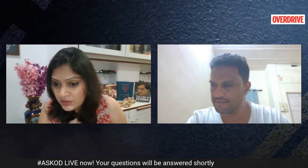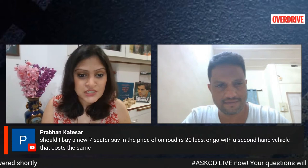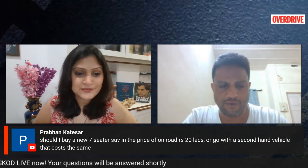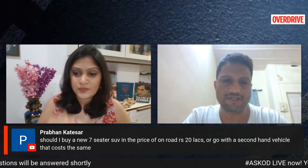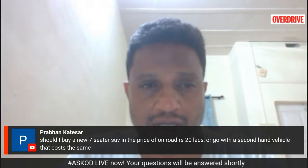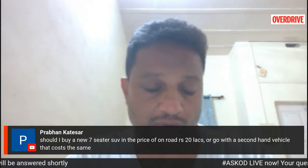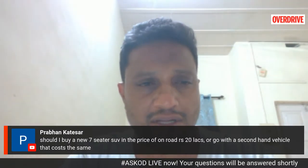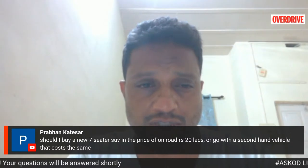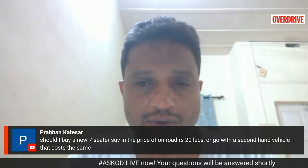Prabhan wants to know: should he buy a new seven-seater SUV at 20 lakh on road, or a second-hand vehicle at the same cost? If you're getting a good deal on a well-maintained second-hand vehicle — a larger car with more space and boot space — I'd recommend that. But otherwise, with a new seven-seater SUV you get warranties and any claims or issues can be cleared out, which you wouldn't get with an older used vehicle.